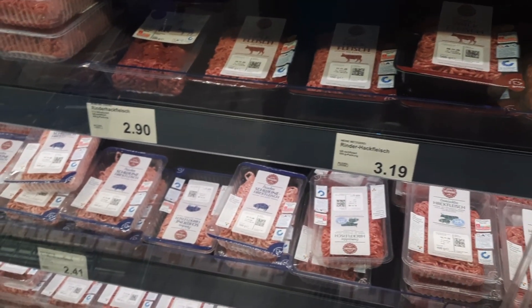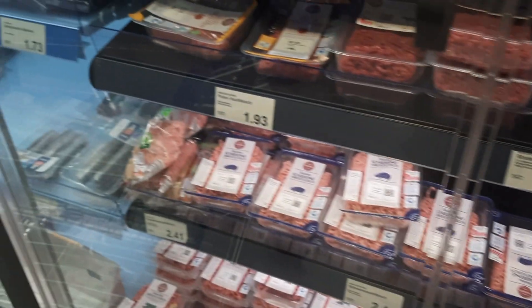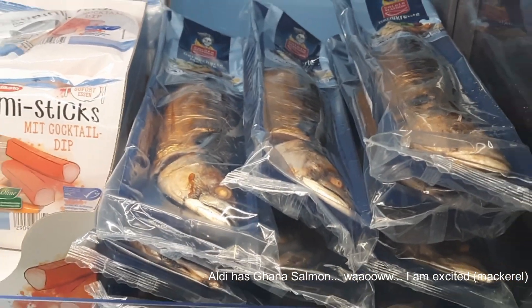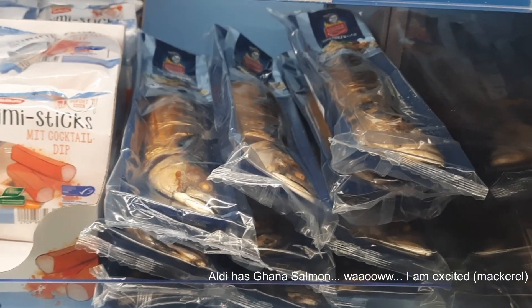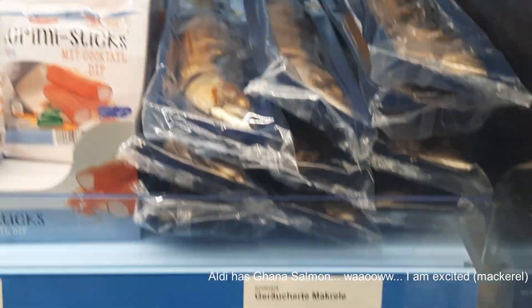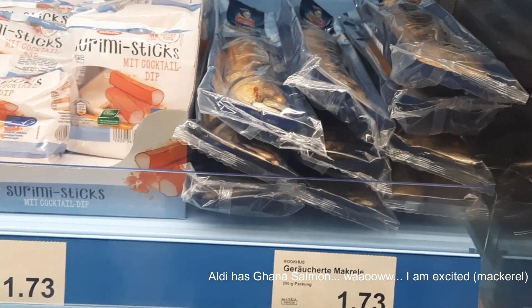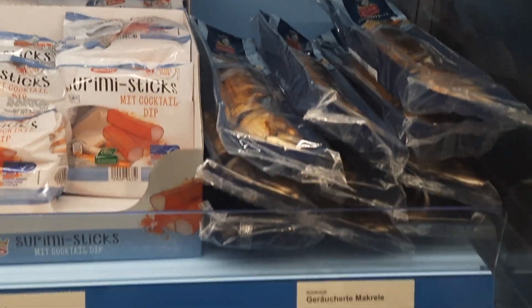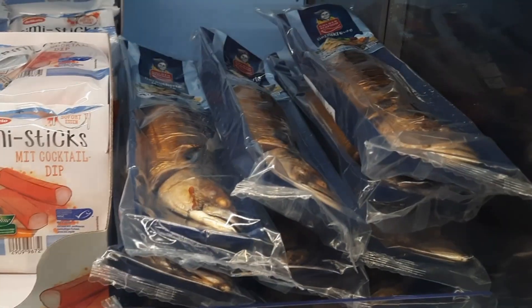I'm not sure if it's a good or bad thing to provide options for eating organic or non-organic, but it's probably a good thing because the non-organic is cheaper. Oh, I found something! This is Ghanaian salmon — well, it's actually smoked mackerel. I used to get this at Edeka. So Aldi has definitely done something — they now have smoked Ghanaian mackerel!